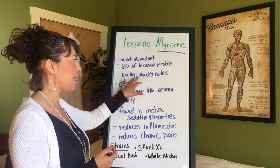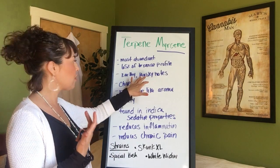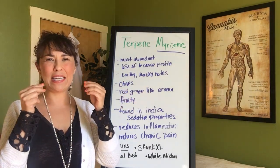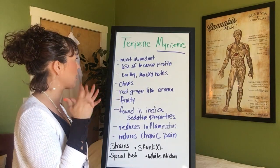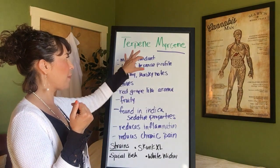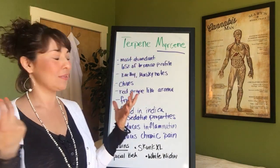The smells are a little earthy, with some musky tones. You'll also find cloves — that spicy clove smell. If you've ever smelled cannabis and it smells a little spicy like that, it probably has Myrcene in it. Well, 65% of it does anyways.